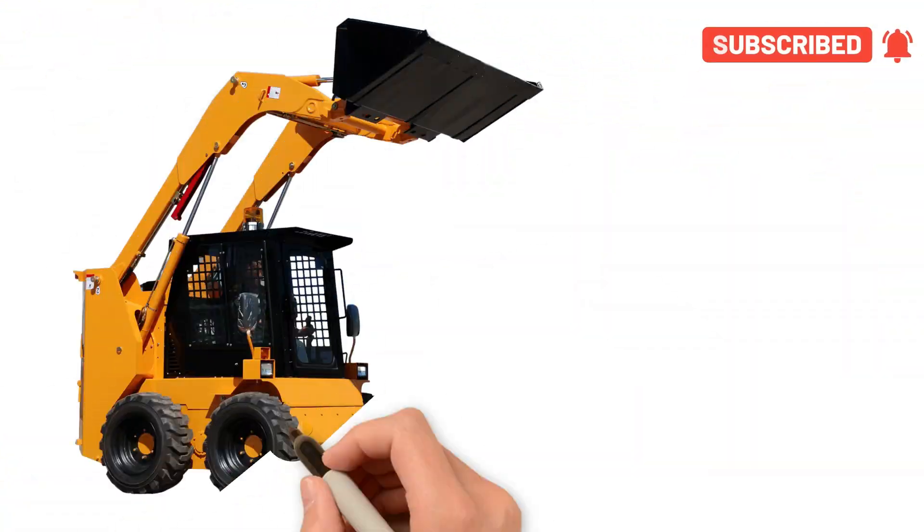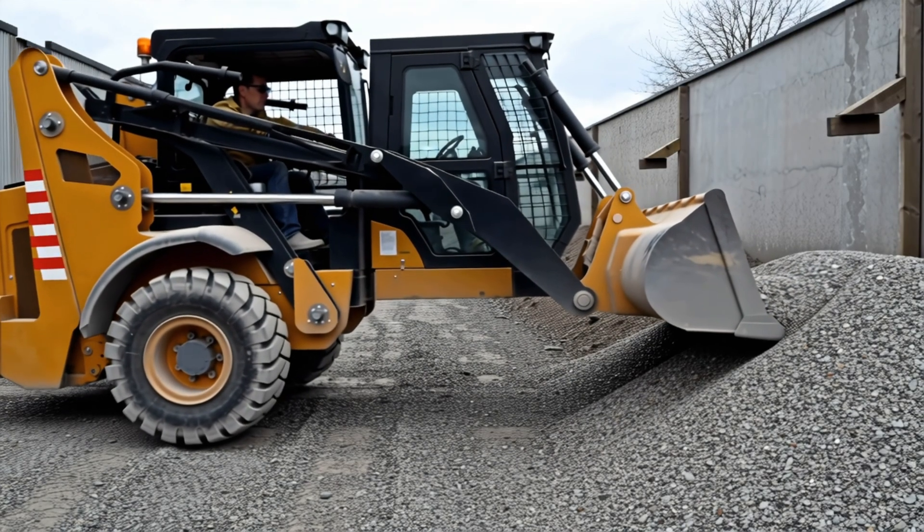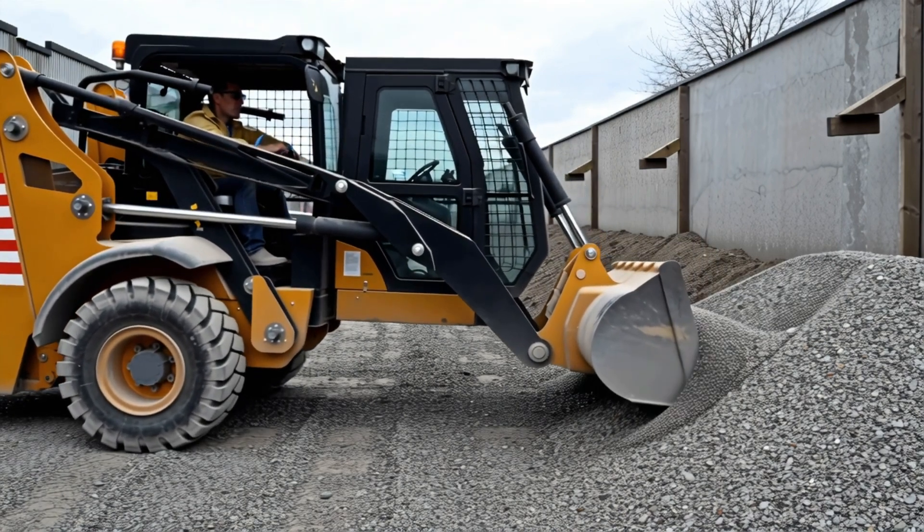Skid steer loader! Yay! Skid steer loader is small and works in tight spaces to lift soil or tools.